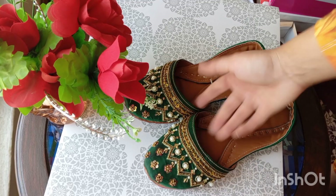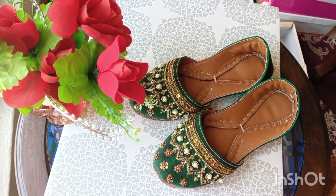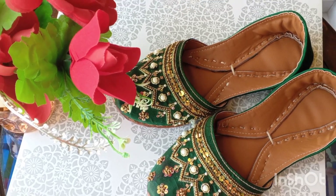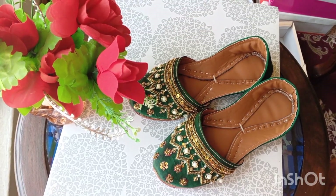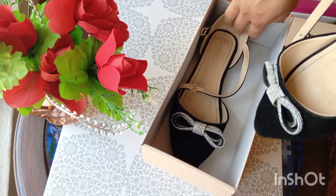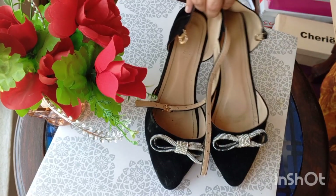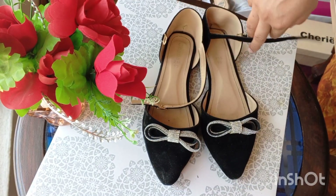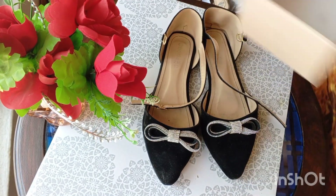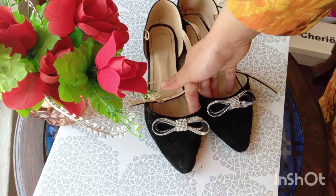The next one is plain black flat shoes, which are very velvety. They look pretty. There is a bow which has pearls. I think I bought them from a local shop, but the quality is the best.